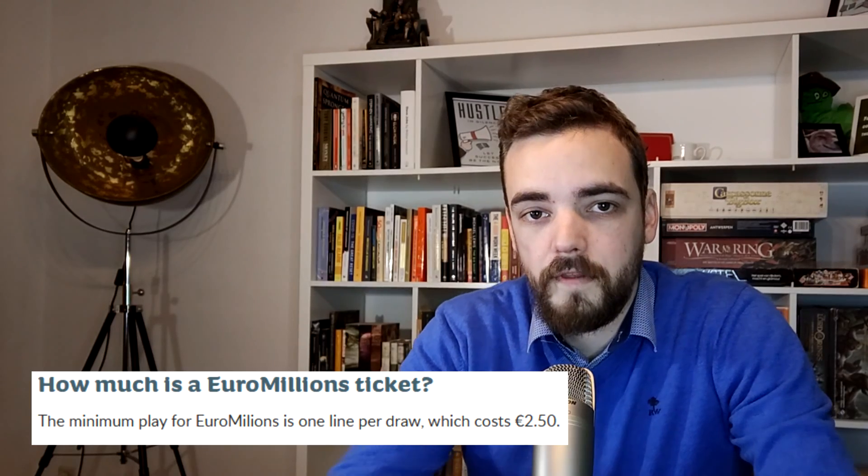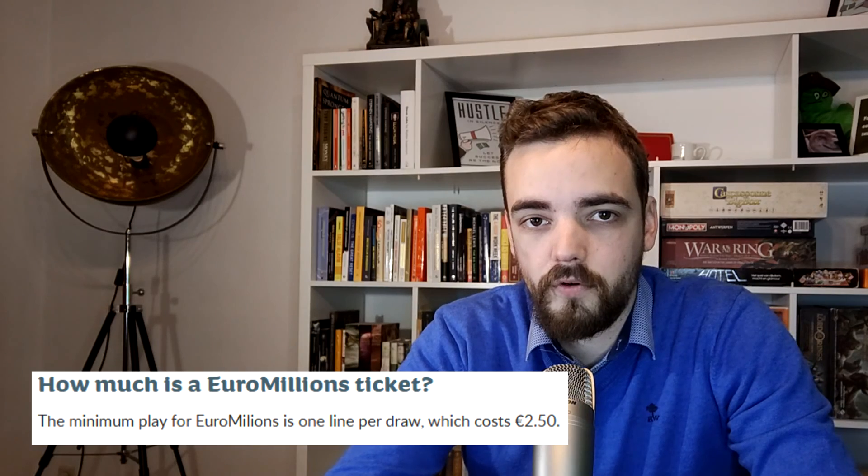Now that we know the odds of winning we can act accordingly. A 1 in 139,838,160 chance means that if you want a 100% chance of winning, you'd need to fill in 139,838,160 forms, and all tickets cost 2.50 euros each. So making sure that we win the Euromillions without any doubt, we should spend just shy of 350 million euros — and at that point we could win up to the maximum of 240 million.